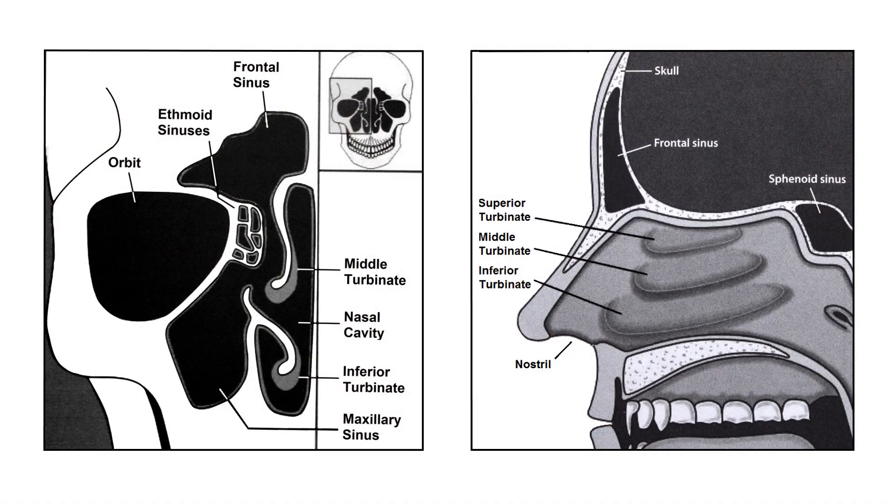The sinuses are hollow cavities in the head. There can be up to eight air-containing cavities inside your skull. There are the frontal, ethmoid, maxillary, and sphenoid sinuses. One of each sinus is located on the right and one on the left of your face. The frontal sinuses are above your eyes, the maxillary sinuses are below your eyes, and the ethmoid sinuses are between your eyes. The sphenoid sinus is at the very back of your nose.